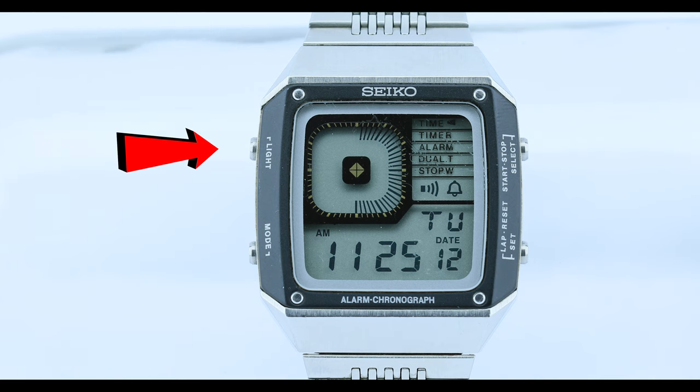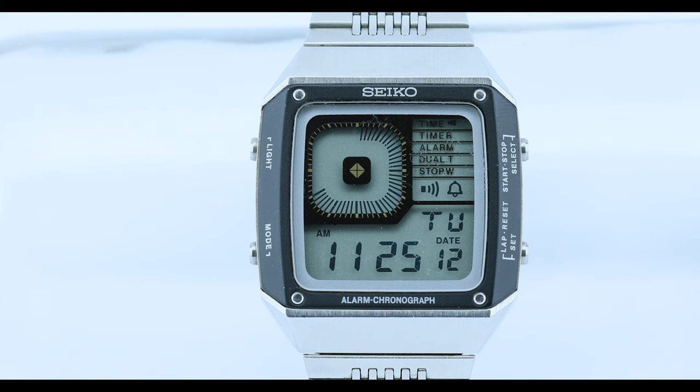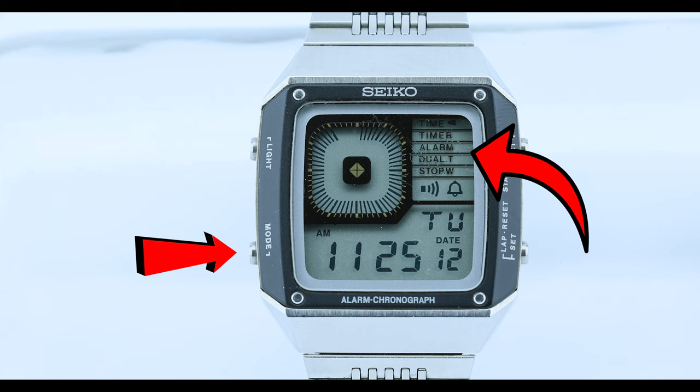So I'm going to review my 4010 version so you can see all the same functions that the Sports 100 has. Starting with the top left, this is the light button, and there is actually a light — and believe it or not, the light in this works. I couldn't really get it that well on camera, and it doesn't illuminate the numbers all that well, but the fact that this 40-year-old watch still has a working light — kudos to you, Seiko. The bottom left button is the mode button, and when you press that it changes between time, timer, alarm, dual time, and stopwatch options.